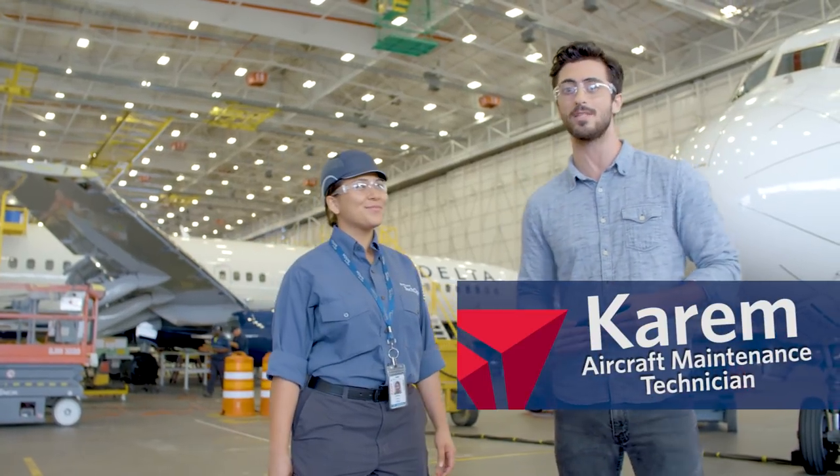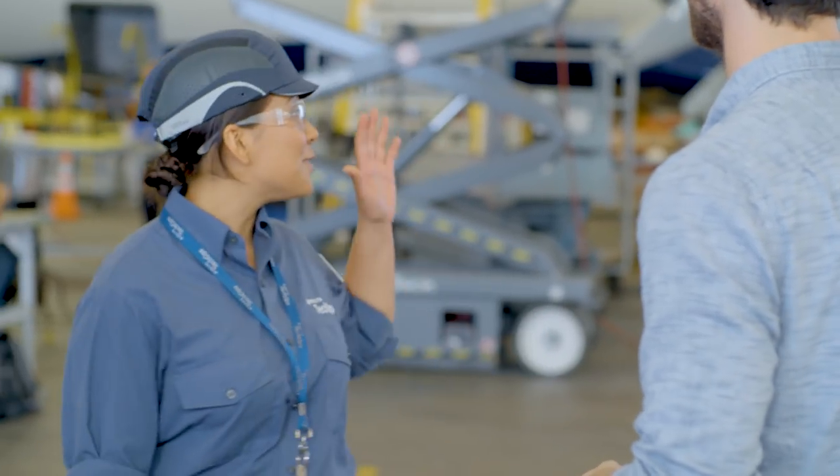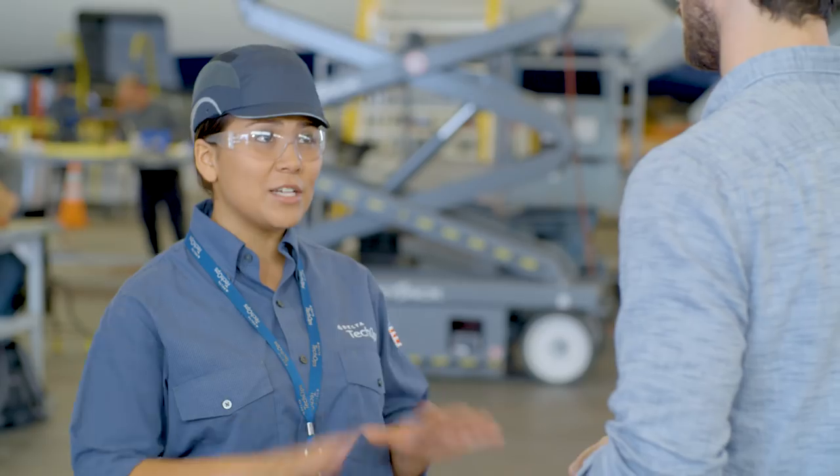This is Karim, she's one of our AMTs. Tell us what's happening here at Tech Ops — we want to see some cool stuff. We have this brand new aircraft right from the factory, and we're doing what we call a pre-service modification. So it's our initial safety inspection, and that's where we add all the cool things. It's a brand new plane and we're already doing safety checks? Absolutely. We've got over half a million passengers flying on Delta flights every single day, so safety is our top priority, and it all starts here at Tech Ops.